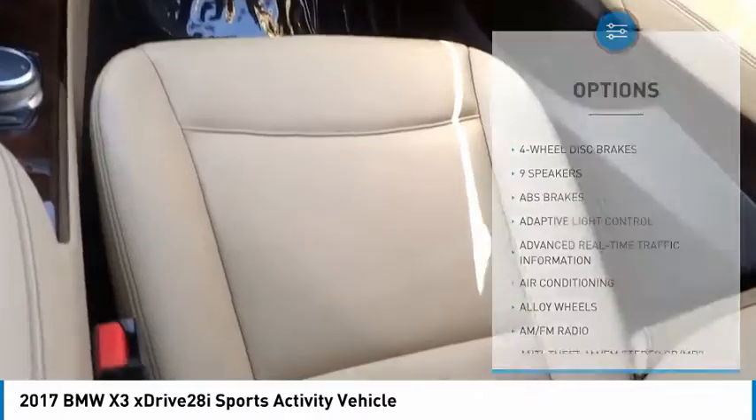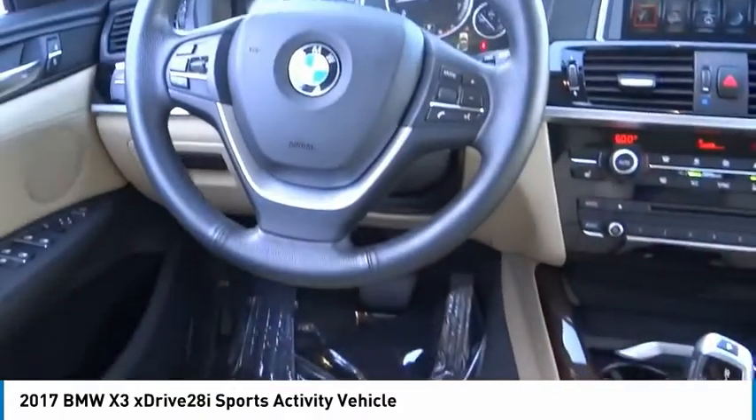Brake assist, traction control, remote keyless entry, fog lights, speed control.